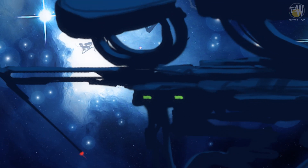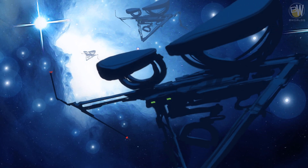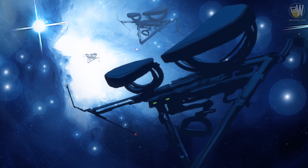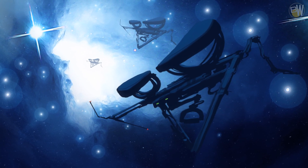Communication spacecraft are relays used to share data within a system or between stars. Those are unmanned and automated. Communication between galaxies is pointless since the distances are too far to send signals efficiently.